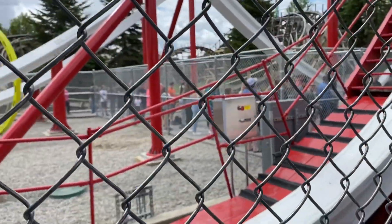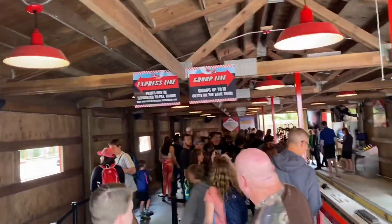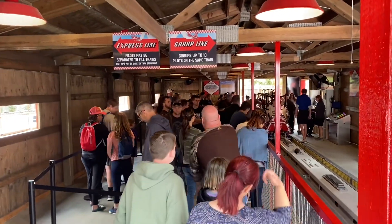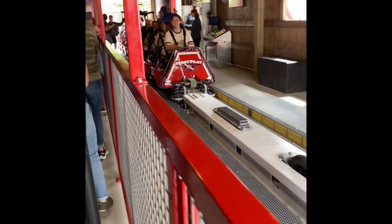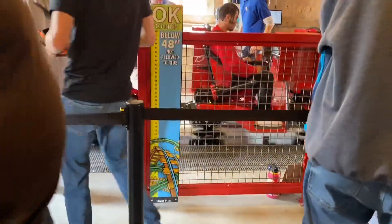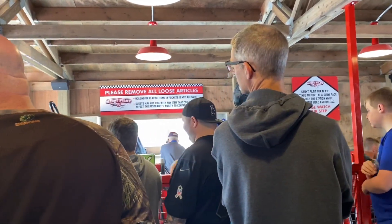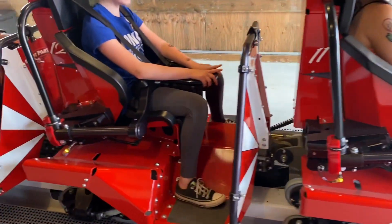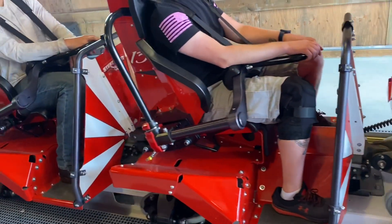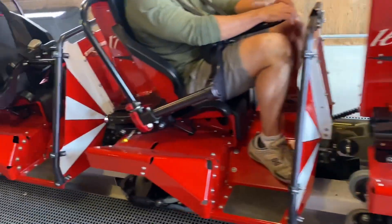The line did get a bit longer since we got here, but it doesn't look too much longer. The roller coaster doesn't actually ever stop — it always keeps moving. Height requirement is about 48 inches or higher. Remove loose articles as they're not allowed on the ride. They use seatbelts on top.